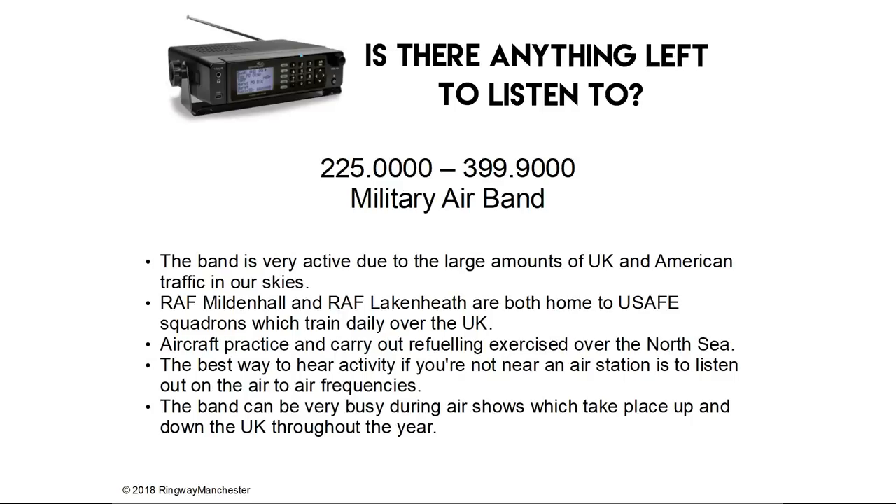Aircraft practice and carry out refuelling exercises over the North Sea. The best way to hear activity if you're not near an air station is to listen out on air-to-air frequencies. The band can be very busy during air shows which take place up and down the UK throughout the year.